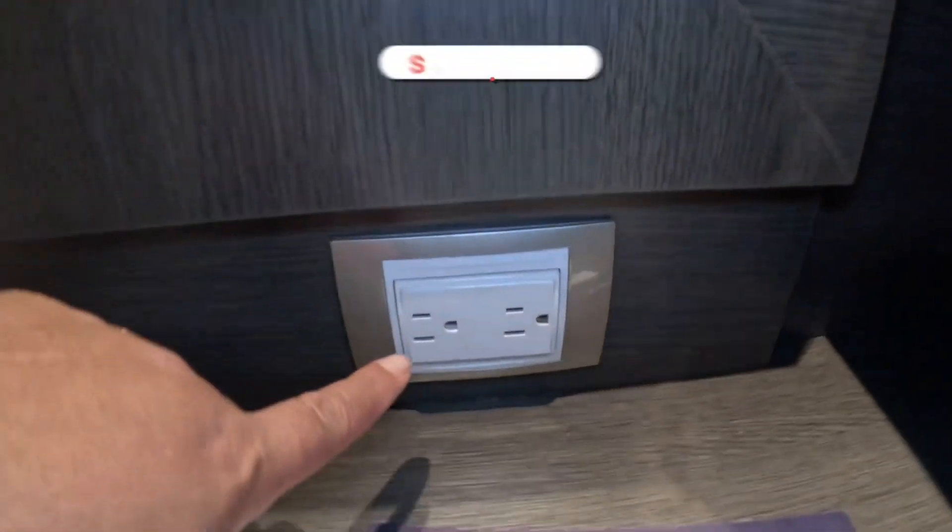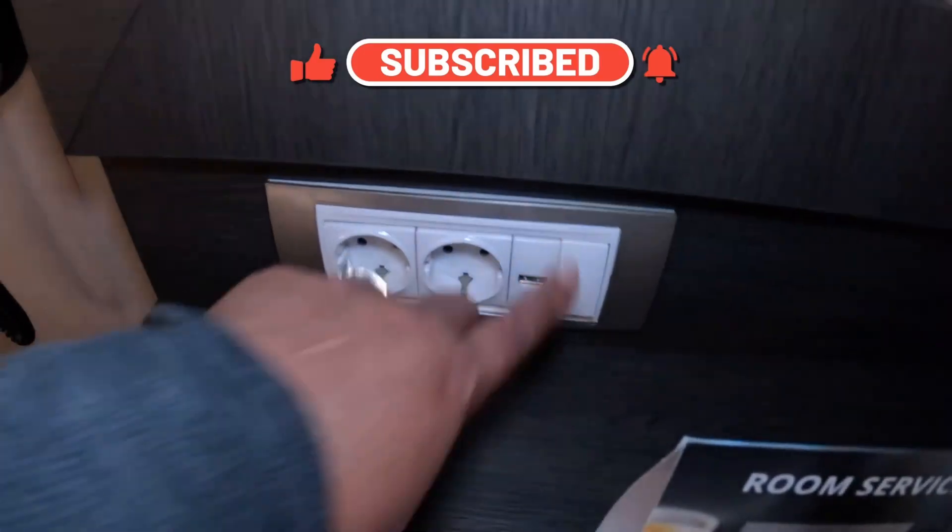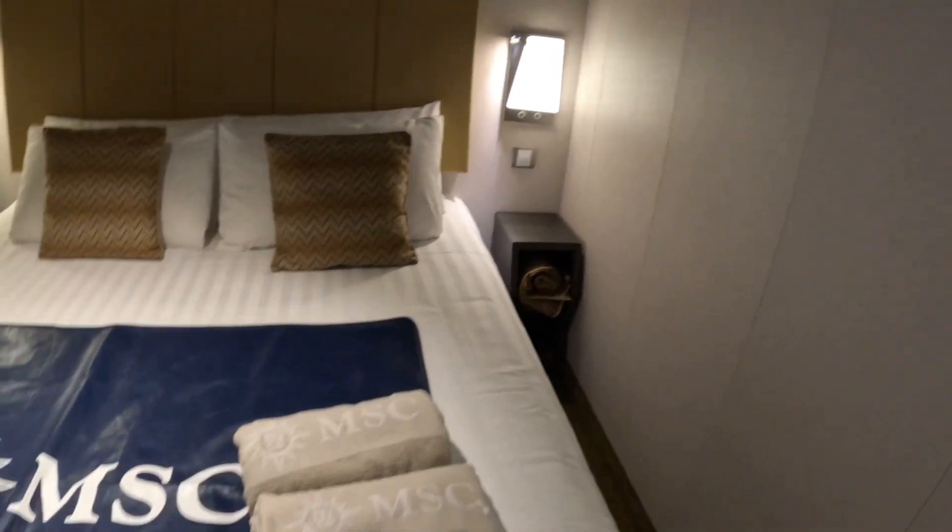You do have two standard power ports here, as well as a USB port. There's also a light for the mirror and a telephone. Note that there are no USB ports beside the bed, but you do have lamps.